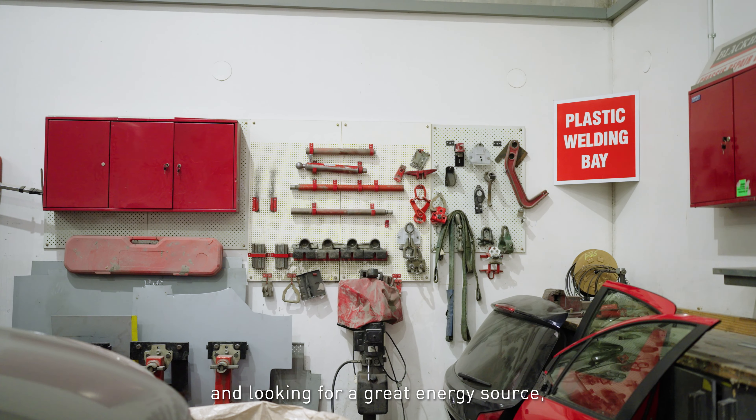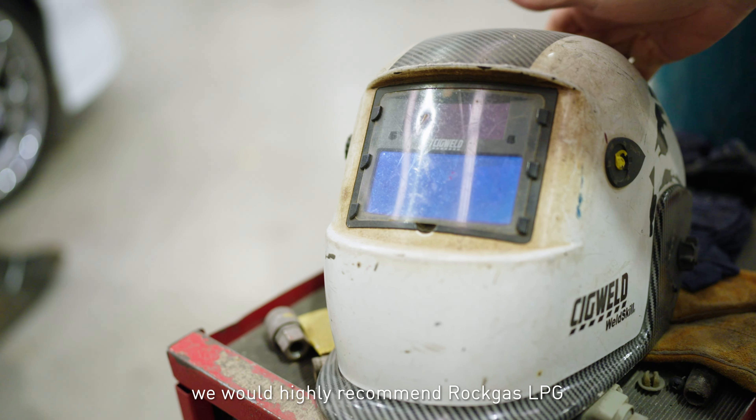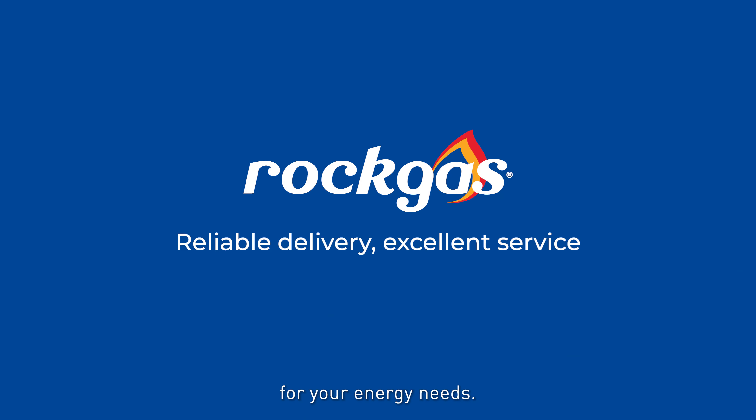If you're in business and looking for a great energy source, we would highly recommend Rockgas LPG for your energy needs.